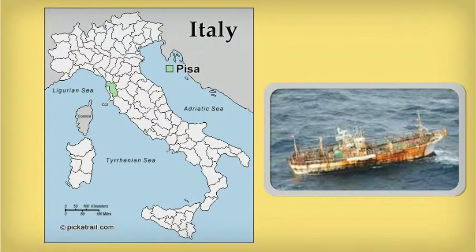The city of Pisa is 7 miles away from the sea. It is humid, and sea salt is blown by wind and can reach the Leaning Tower. These conditions speed up the process of corrosion. Sea salt also speeds up the chemical reactions resulting in corrosion, as seen in this ship.